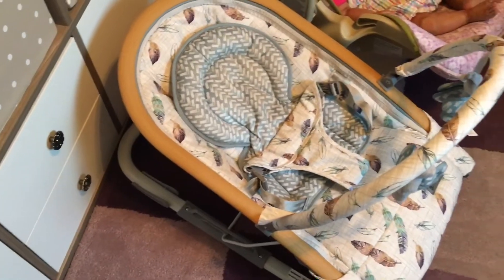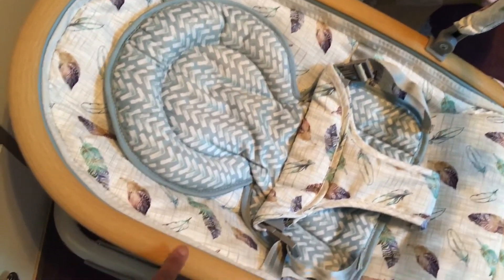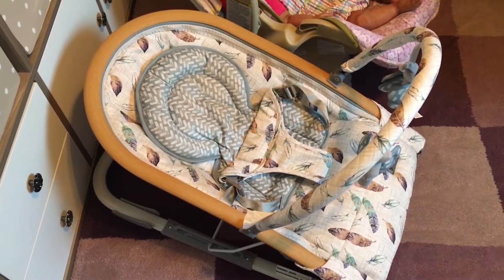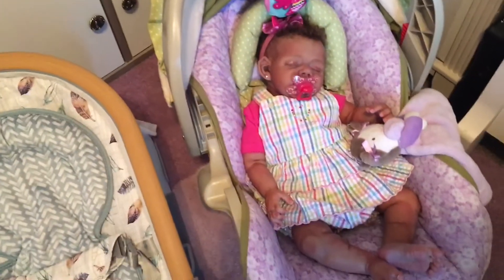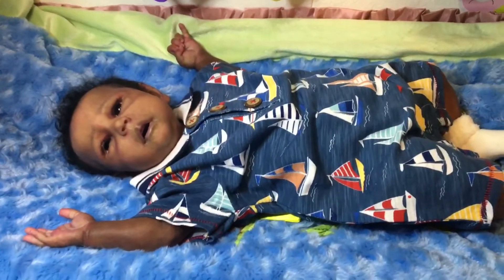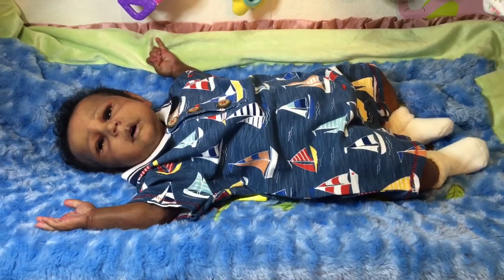This rocker seat has three different recline positions and it can be stationary or a rocker. I love the cute design on it and the little wood-style trim going around it. The neat thing is it also folds flat, which is pretty cool. So there is my sweet little Elena, and I forgot to have you say goodbye to Raylyn, my little sweet sleeper. Grayson, say bye! Thank you so much for watching — everyone enjoy your babies and have a wonderful day, bye bye!